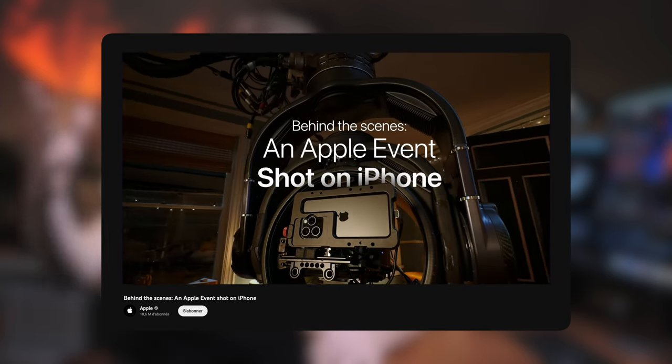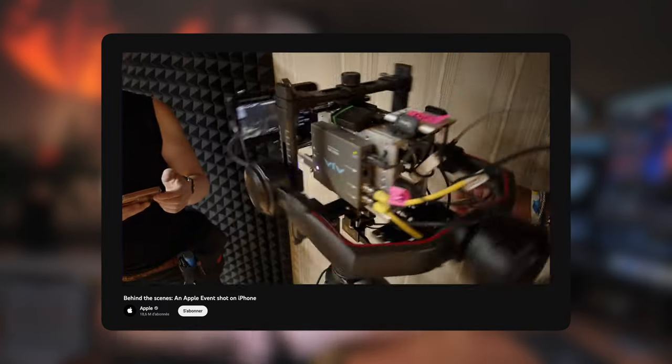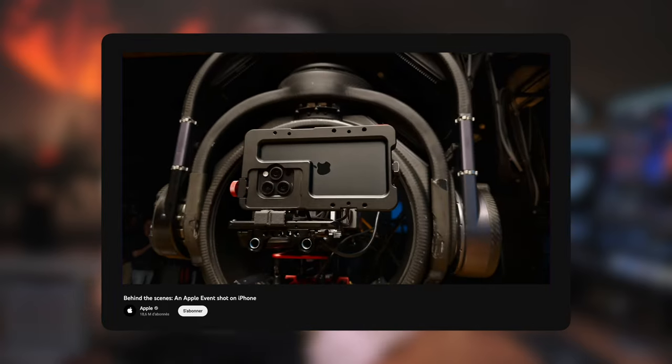Forcément il y avait de l'éclairage, des équipes techniques, de bons micros — mais c'est aussi en lien avec ce qu'on vous dit ici sur la chaîne : la caméra ne fait pas tout, votre matériel ne fait pas tout, et c'est un super exemple de ça.